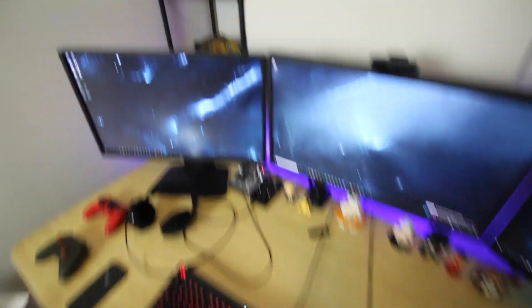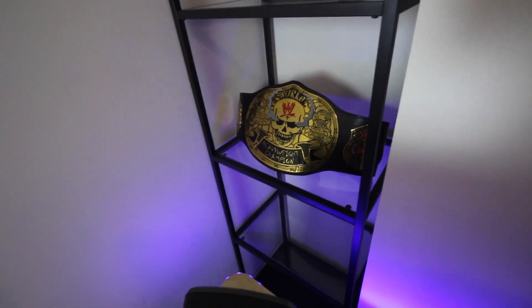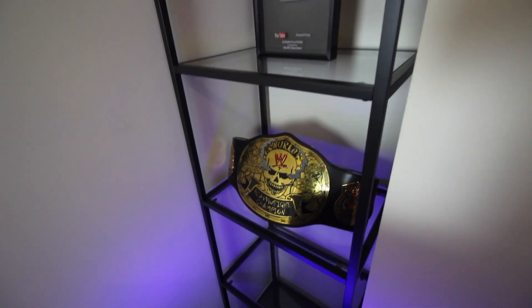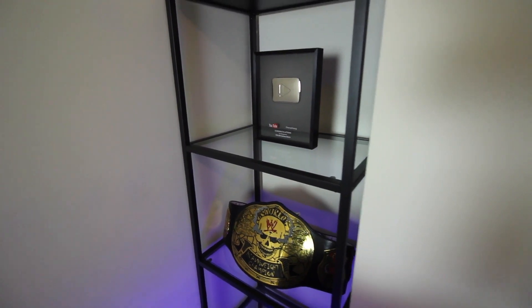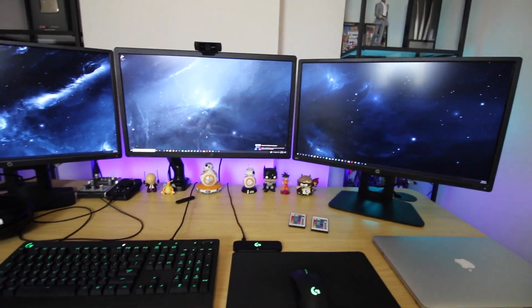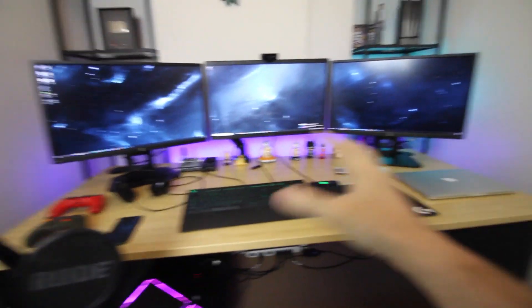The desk is pretty much done. On this final shelf I haven't finished putting stuff in yet. I've got the championship belt — Stone Cold Steve Austin's Smoking Skull — and the YouTube play button for 100,000 subscribers. Hopefully I get to a million one day, but that's going to take a lot of hard work and consistency on YouTube, which I'm not very good at.